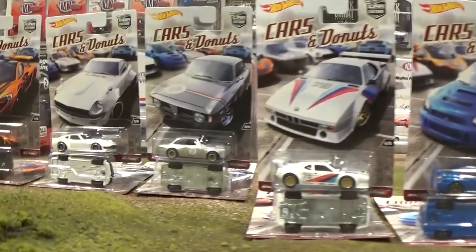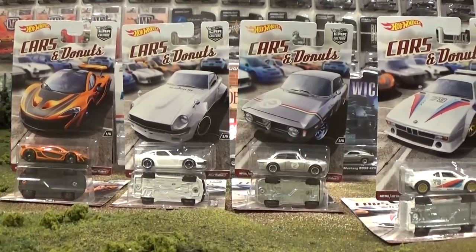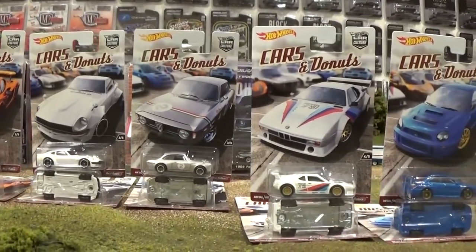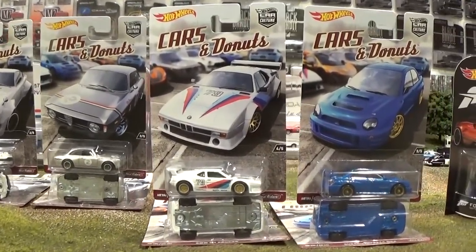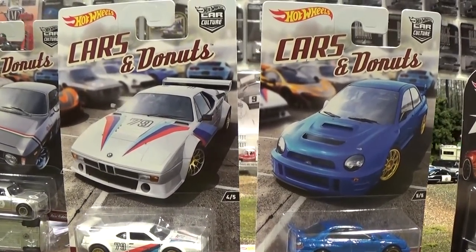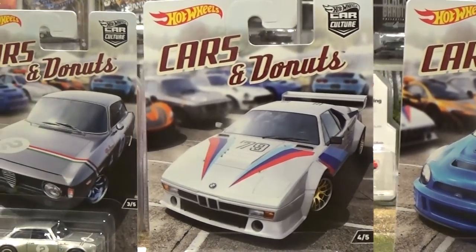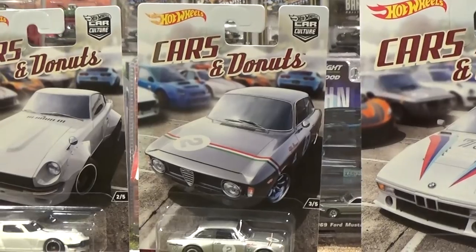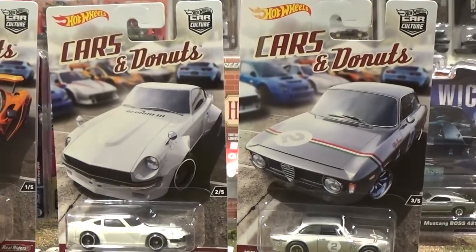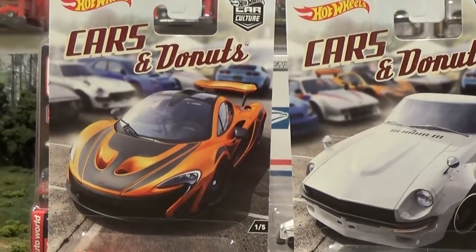Car Culture — I've been buying every series of vehicles from this particular set since it came out last year. Cars and Donuts is what it's called this time around, and again there's really cool artwork with each vehicle pictured above it and all the other vehicles in the series pictured in the background.